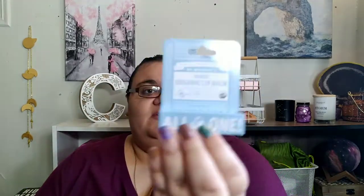It's a huge Walmart haul. I picked up this Dr. Bronner Naked Organic lip balm. This was like $4-ish — it's very expensive for a lip balm, but I cannot wait to try this.